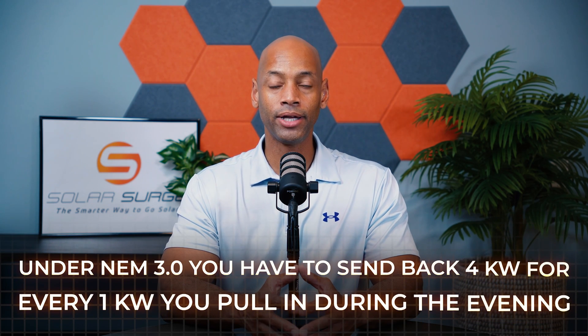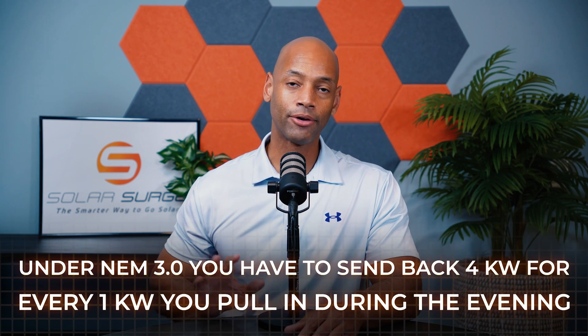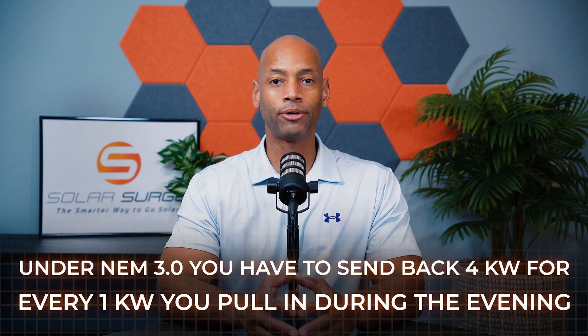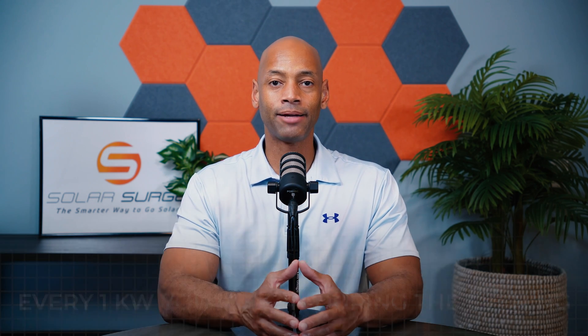But what we're seeing now in many states, led by California with their new NEM 3.0, is that you now have to send the power company four units of electricity for every one that you get to pull back. That really kills your payback time in terms of doing solar with a buyback program, or how fast your solar system will pay for itself.